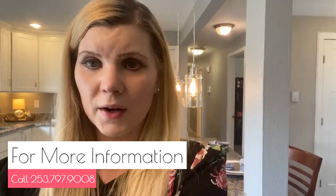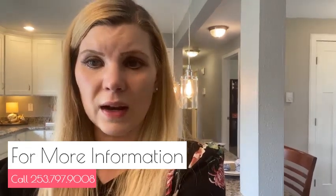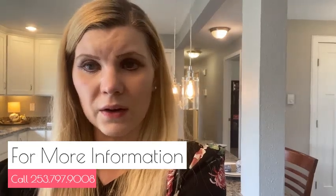I am out at 8610 Wildwood Avenue Southwest in Lakewood. During COVID, you see houses by appointment only. If you would love to have me set up an appointment for you, or you have any questions about this property, please reach me. My number is below — it's 253-797-9008.